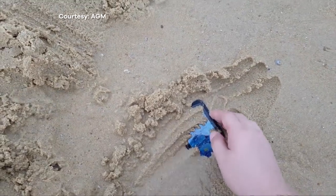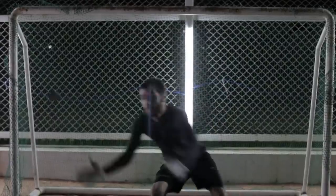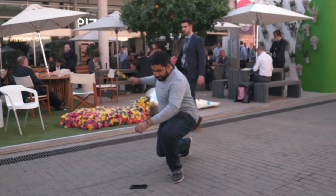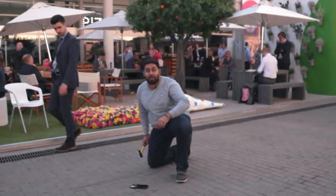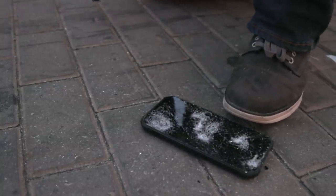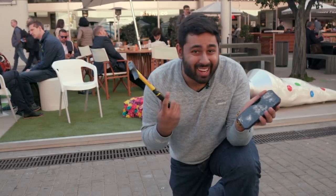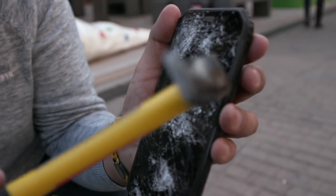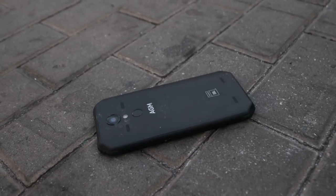AGM advertised their phones as being able to survive quite some punishment, such as being kicked like a football. So we asked the company if it could survive a hammer. They said yes. That didn't take much — that's broken, that is smashed. But to be fair, maybe it wasn't designed to actually take a hammer to it. The screen is gone completely — though it's easily replaceable. The back of the phone was proving a lot tougher, so help was enlisted.